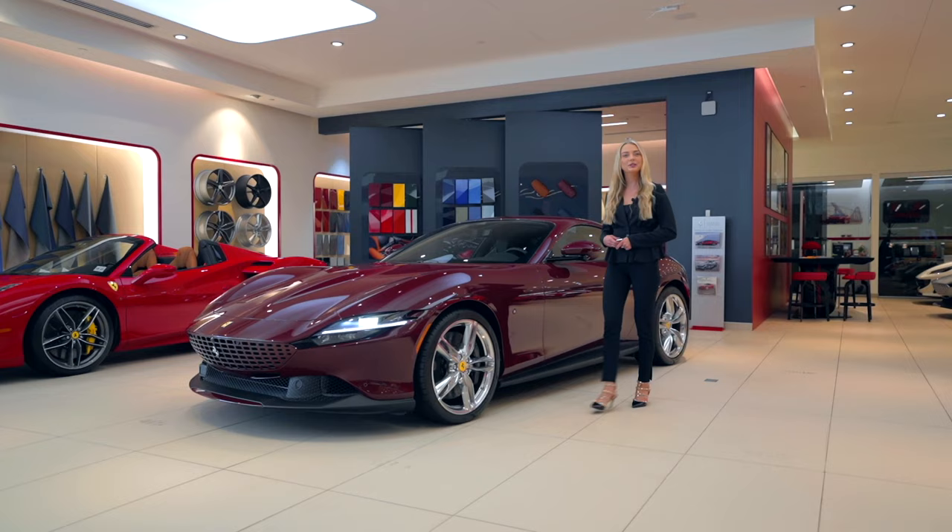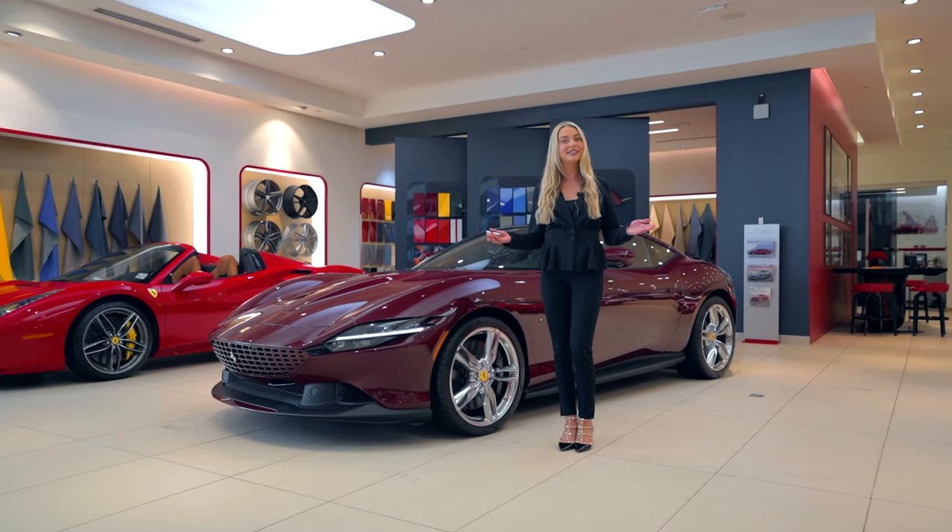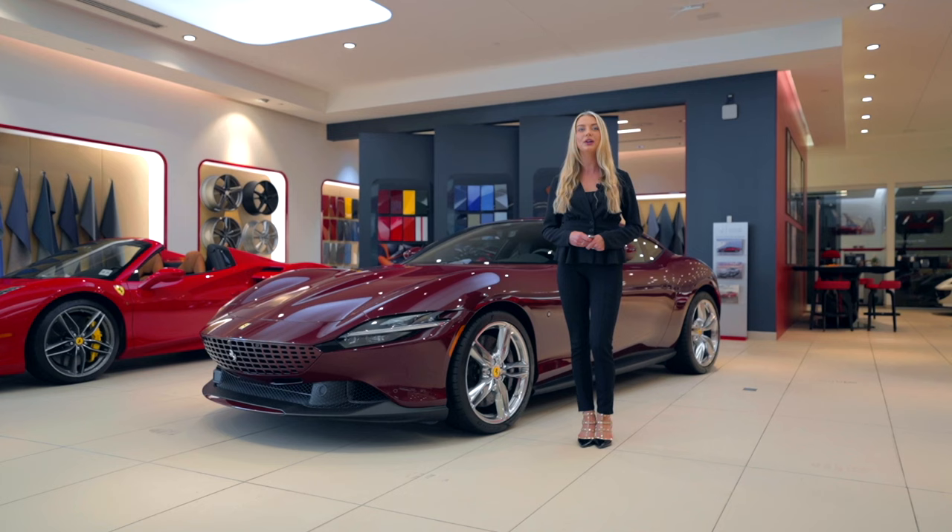That concludes a tour of this 2023 TaylorMade Ferrari Roma. It is currently for sale with 45 miles on the odometer. For pricing or any other information, please give us a call at 732-593-2642 or visit our website ferrariofcentralnj.com. Bye.